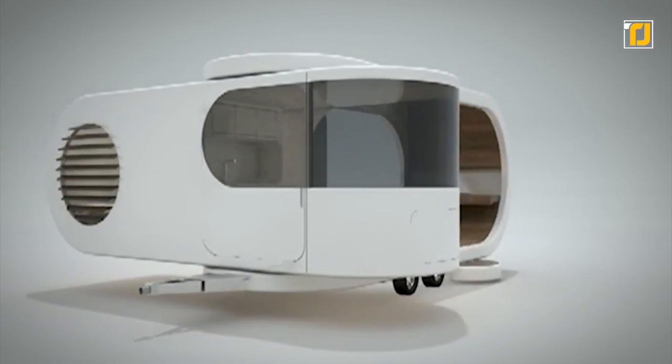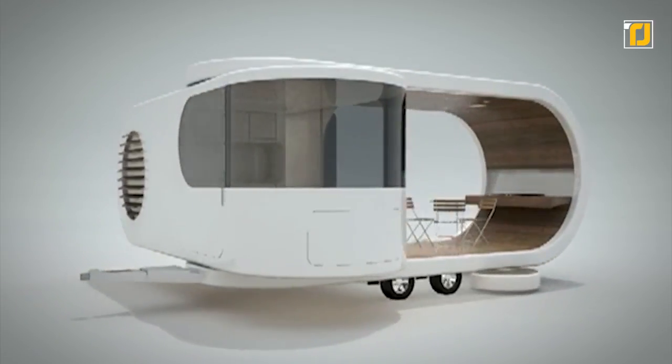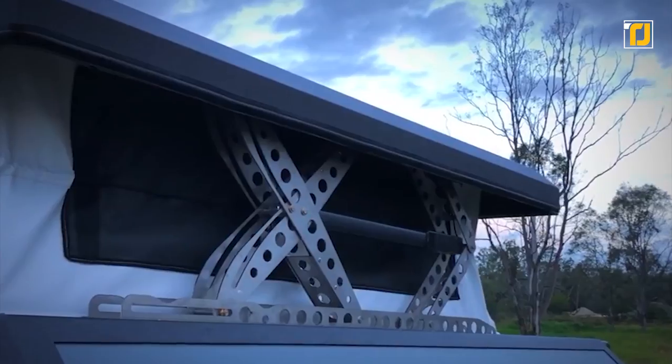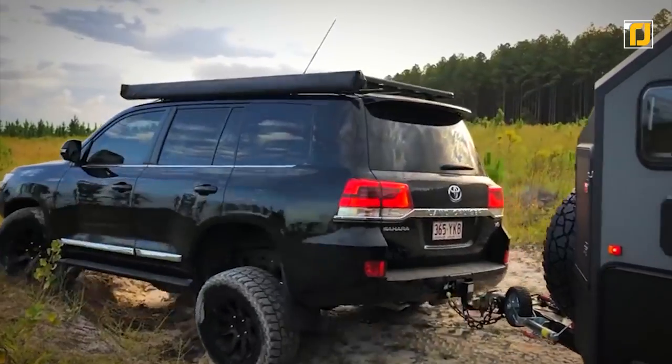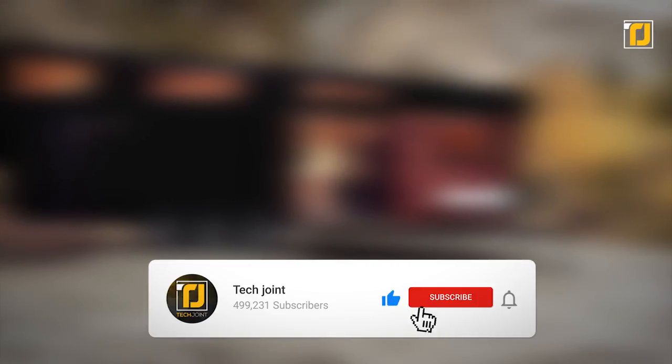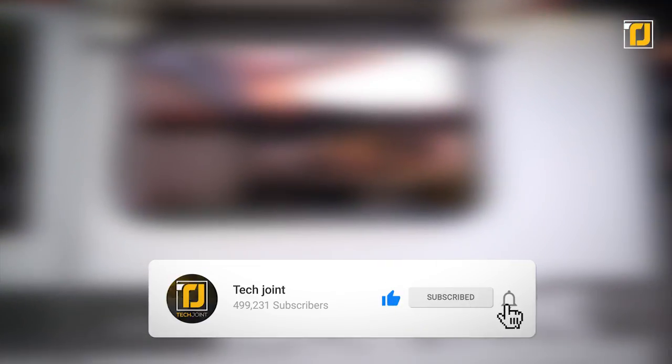Other than the patio, it has its own central kitchen, bathroom, a separate bedroom, and solar panel-lined roofs. Comment below which of these trailers you want to hitch a ride on first. Don't forget to like the video, subscribe to TechJoint, and we'll see you in the next one.